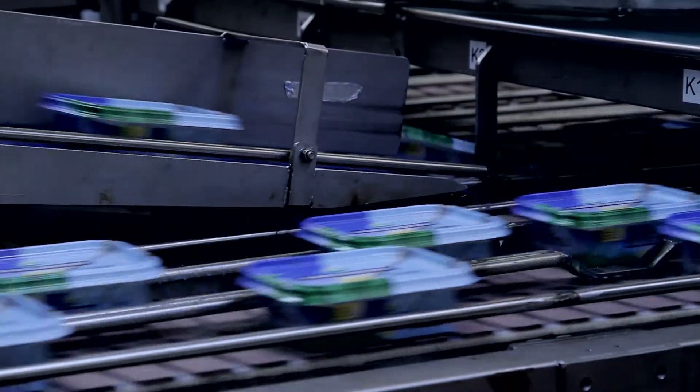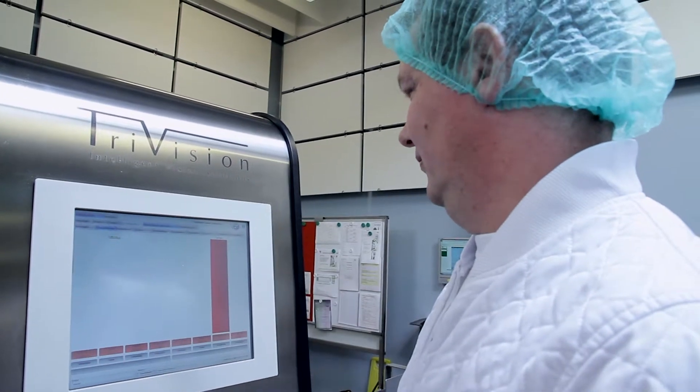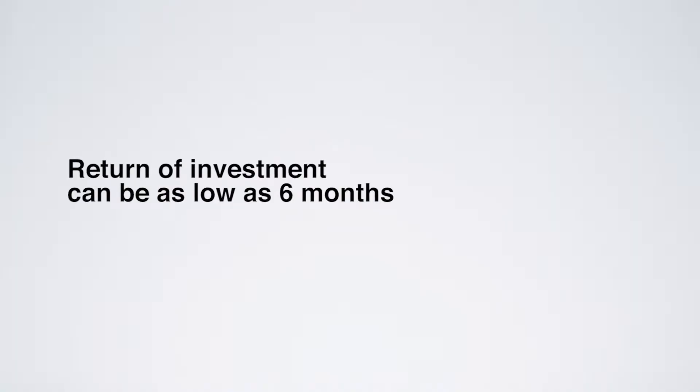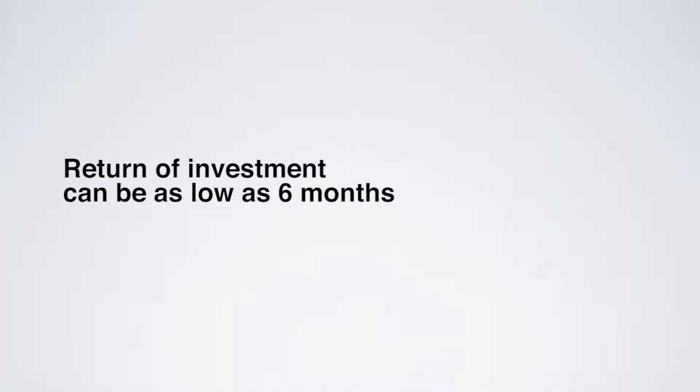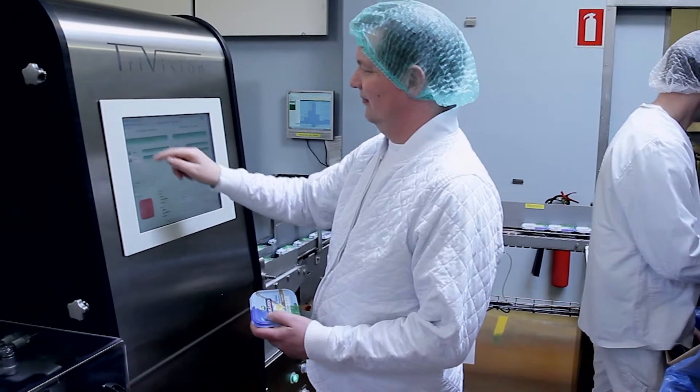Another important advantage of the TriVision Product Inspector is that the system reduces the number of stops in the production. Actually, the time for return on investment can be as low as six months, which alone can justify the installation of the TriVision Product Inspector.